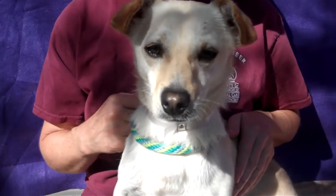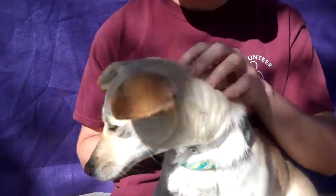Right Edward? Say hi. Show him your pretty face. Look at that sweet nose. Bye bye buddy.